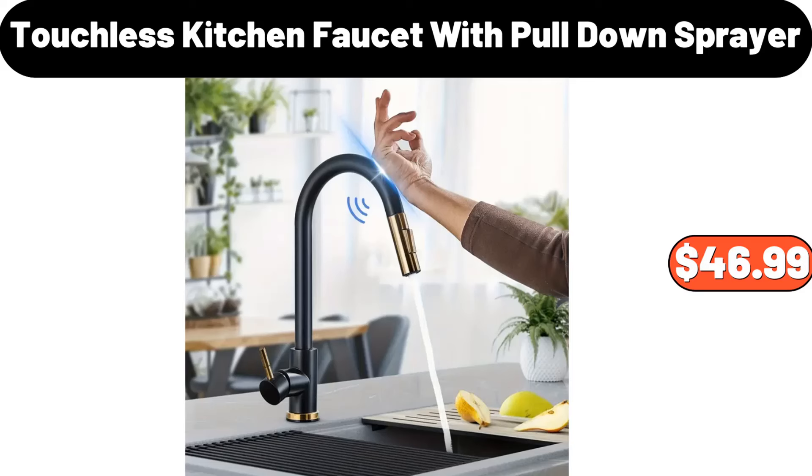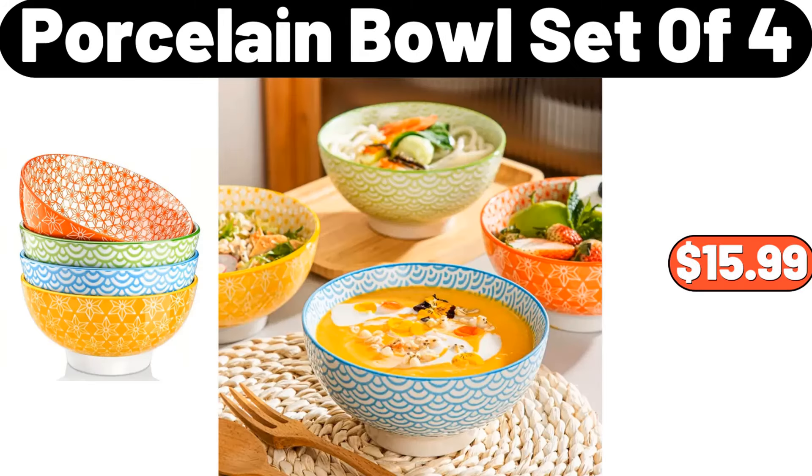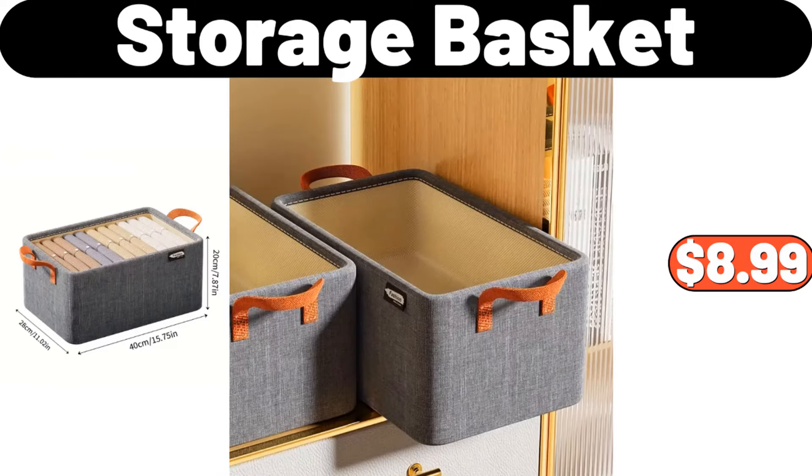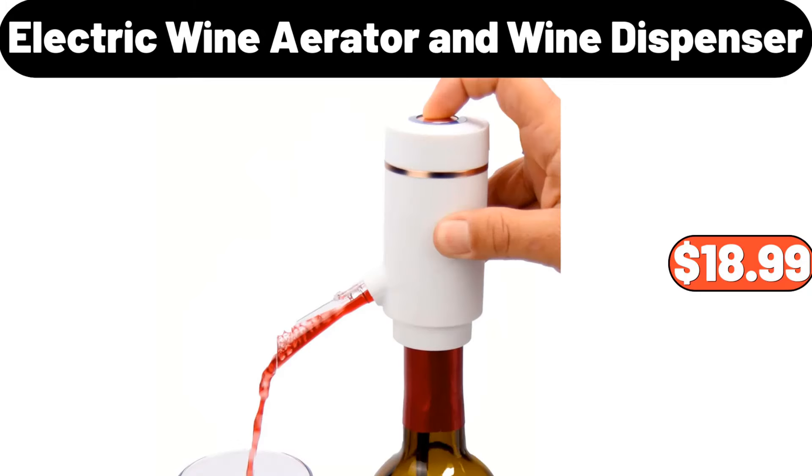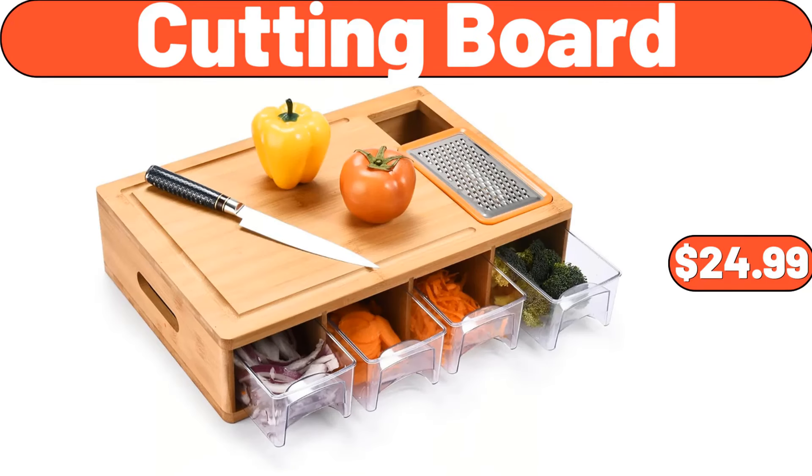Touchless kitchen faucet with pull-down sprayer, $46.99. Porcelain bowls set of 4, $15.99. Storage basket, $8.99. 8-piece ceramic tea set, $32.99. Electric wine aerator and wine dispenser, $18.99. Cutting board, $24.99.